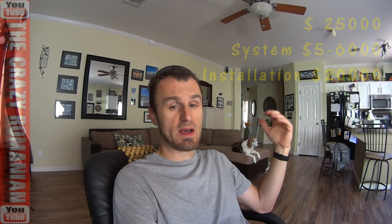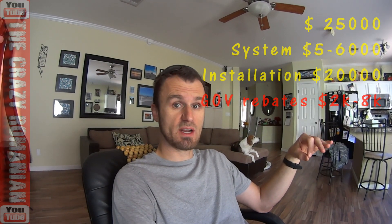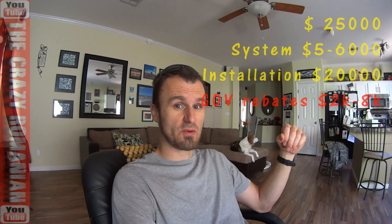Even though the government might give you some kind of rebates here and there, with the type of situation and job that I have right now, it might not be worth it for me because they are tax credits and I don't really pay very much tax.